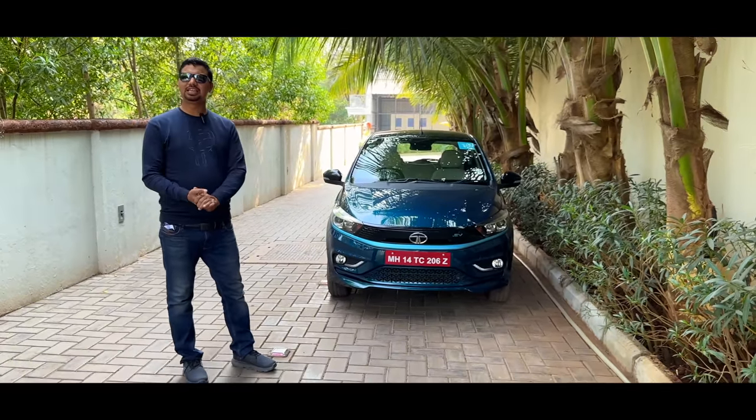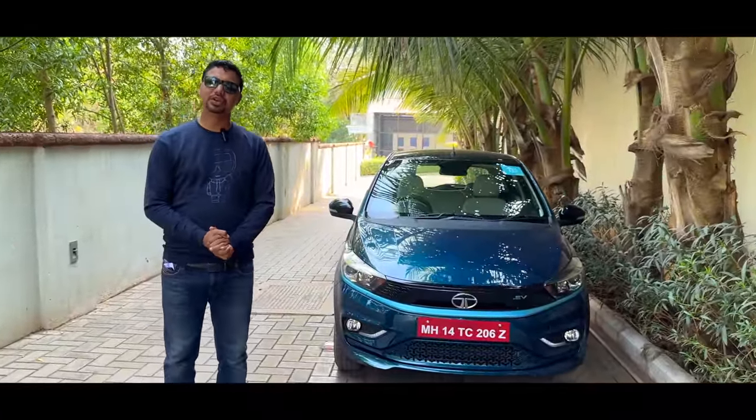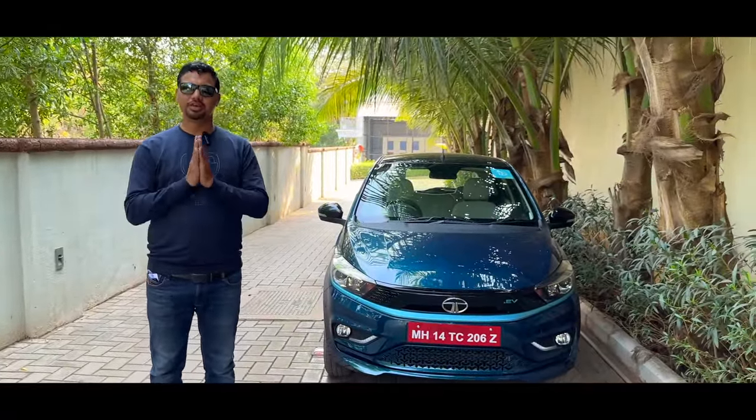How did you feel? Please comment on this video. The cost of your electricity for this drive is not much at all. Thank you very much, friends.